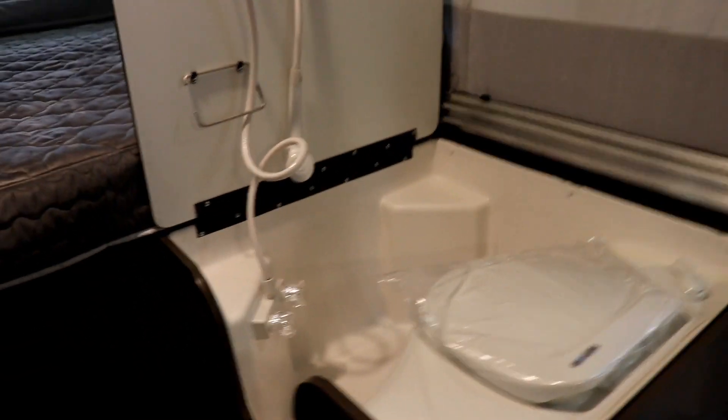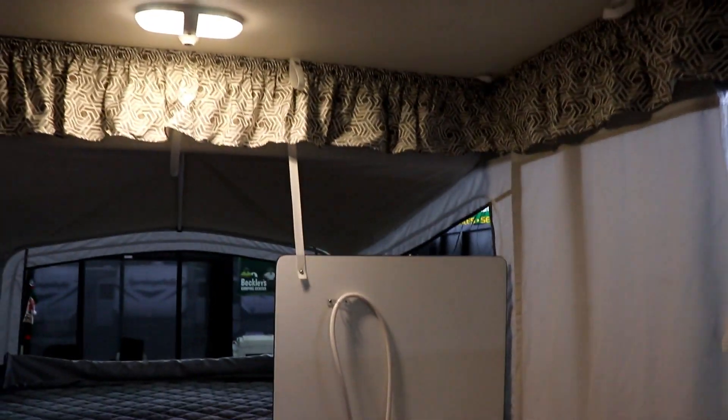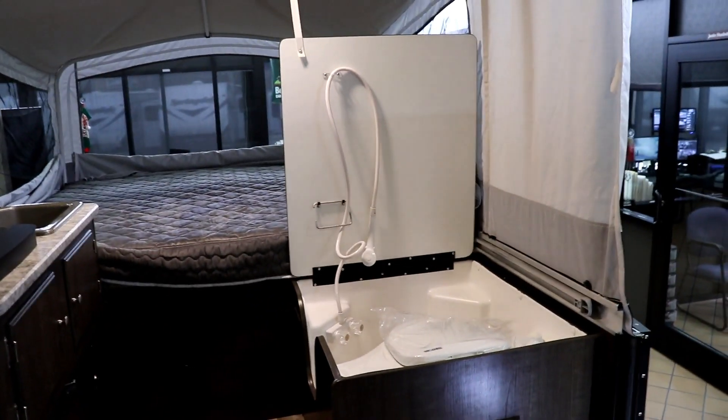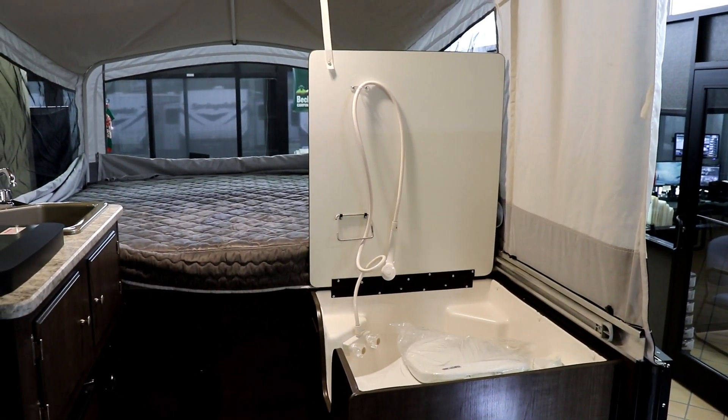You're probably saying, well Paul, how are we supposed to use that? What they have is a pole that attaches into these up top, and you're able to put a shower curtain around that — makes it very easy. On top of that, there's a little snap bracket here, another one up here, and another one back there to give you some privacy so that if you didn't want to put the shower curtain up and just want to use it as a toilet or to rinse off your feet, you can do that and have some privacy.